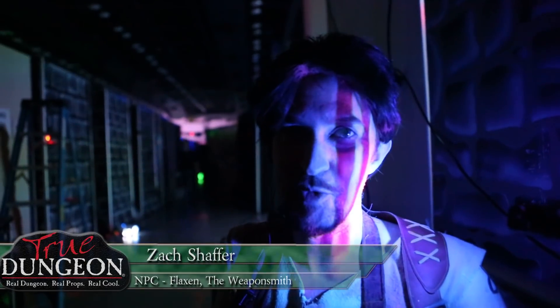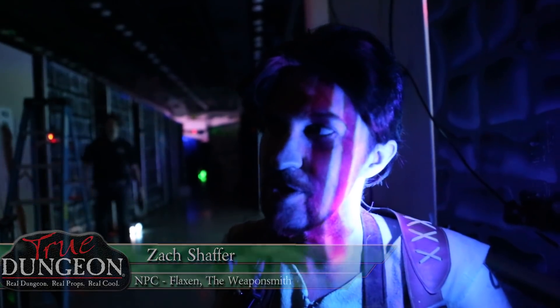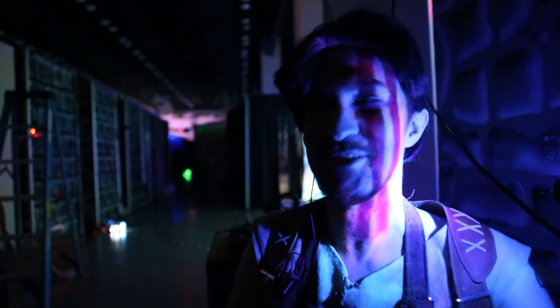I'm Zach. I've been playing the role of Flaxseed the Weaponsmith. I get to lead my group into the corrupted temple of the Hall of Smiths. They have just rescued me in the previous adventure, so it's always very exciting to get to rejoin with a group that knows the previous part of the story and see them react to what befalls me.